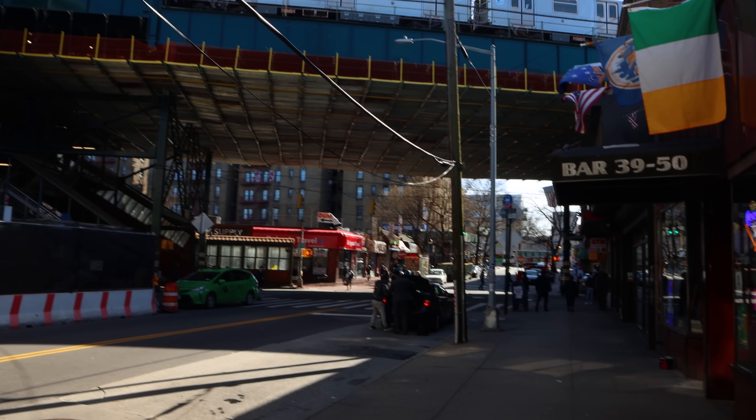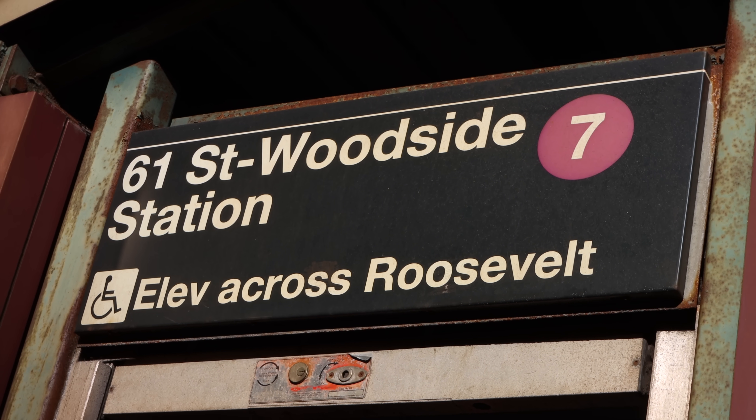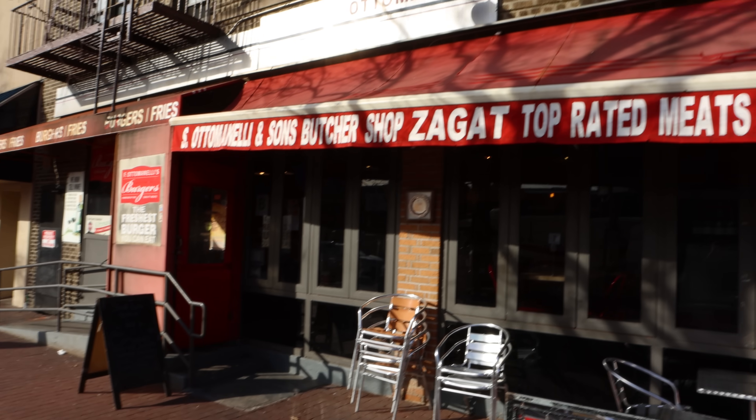F. Ottominelli is located in Woodside, Queens, and it's pretty easy to get there by using the 7 train. I, however, walked nearly 40 blocks from my apartment in Astoria, Queens, which subsequently took longer than I thought it would, and as a result, I came right after the lunch rush.